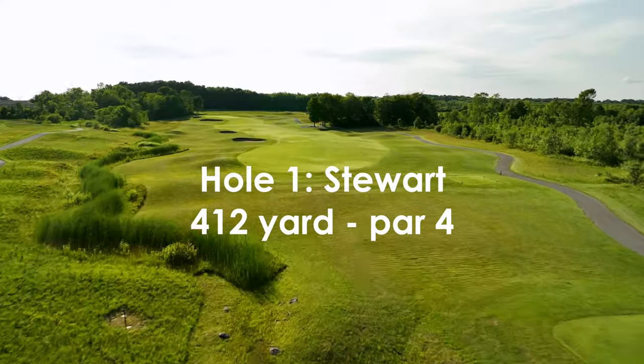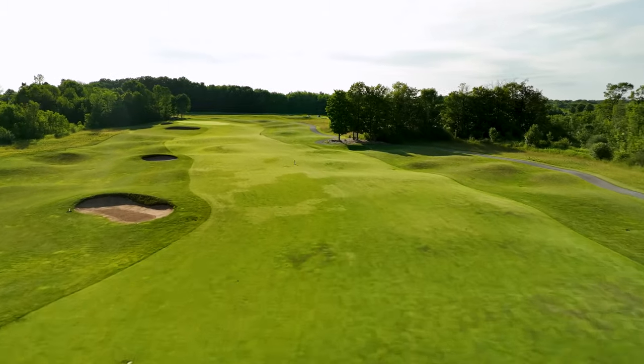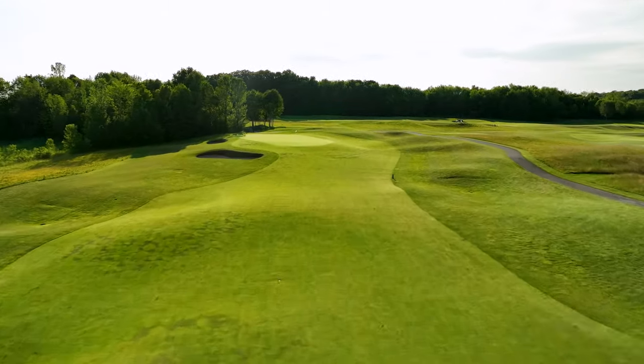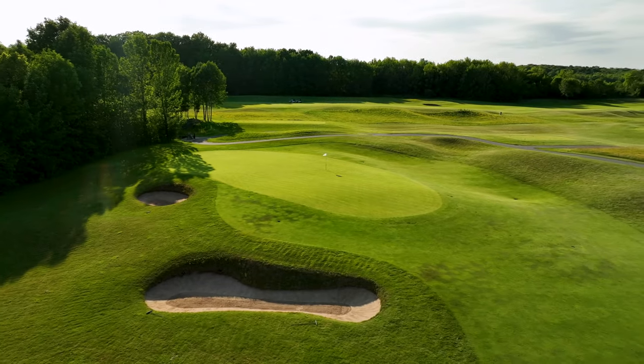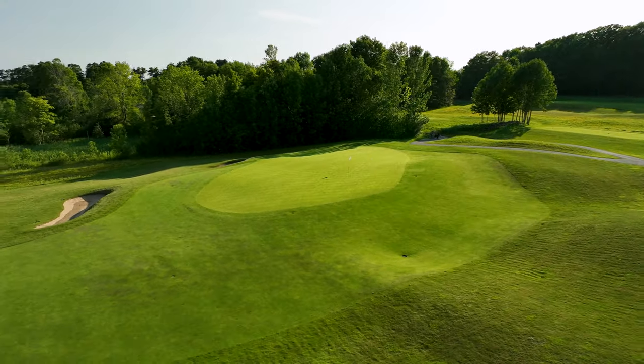Your round begins with a generous tee shot to a fairway that's protected by two strategically placed bunkers on the left side. The fairway rises to a softly sloped green with a false front — be sure to take enough club on the approach. Once arriving at the green, you look back and it reveals your first of many fabulous views of Georgian Bay.